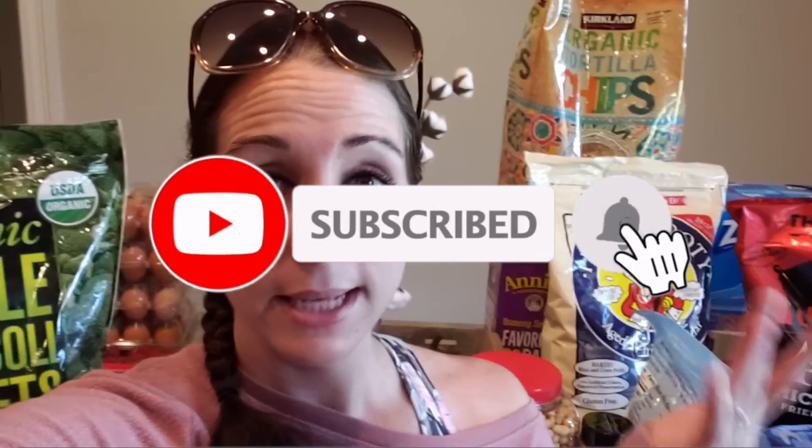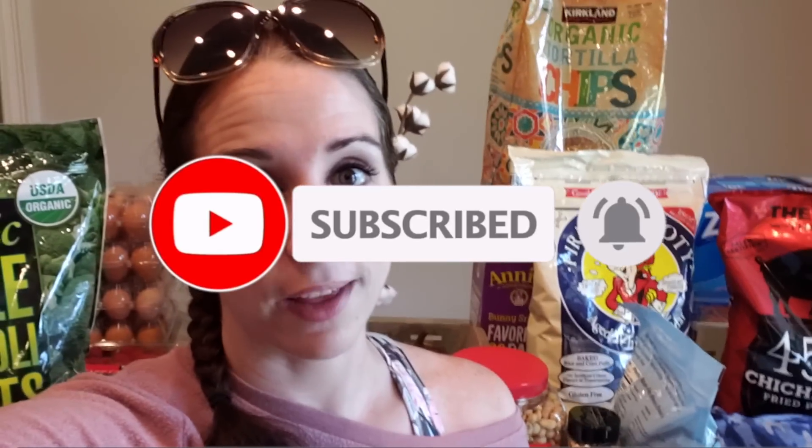Y'all give it a huge thumbs up if you look forward to these monthly Costco hauls, and if you're not subscribed and want to see more Costco hauls and Sam's Club stuff, make sure to smash that subscribe button down below and make sure that bell is clicked. Y'all let me know what you found at Costco this month for November — anything seasonal, anything I need to be on the lookout for December. It's so crazy how all of our Costco's are different.